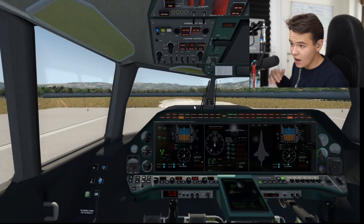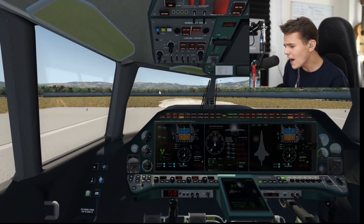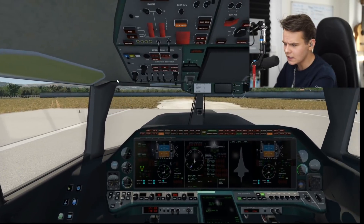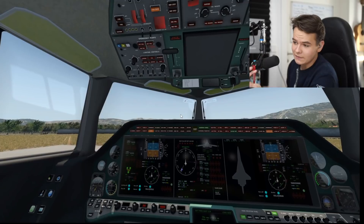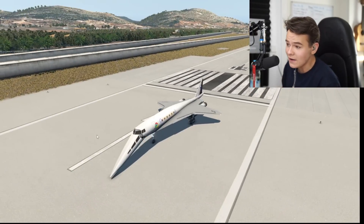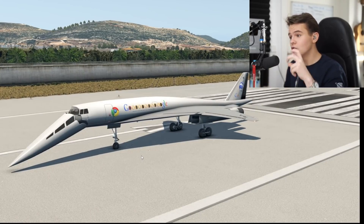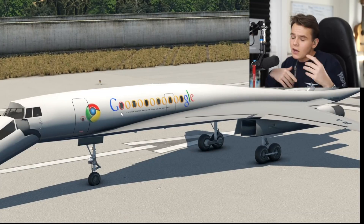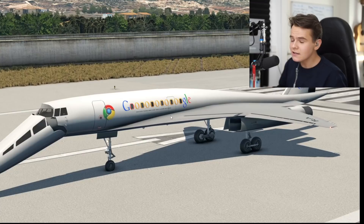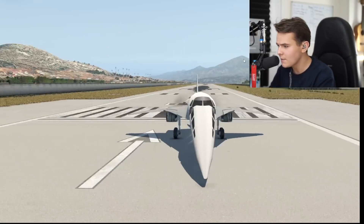The supersonic market is coming up — we've got the Aerion plane, the Boom Overture, all those planes I've already talked about. The Boom Overture is doing a test flight this year, so supersonic travel is definitely coming back. It's a really nice idea to have a supersonic private jet for private travel — for people who can afford it. Maybe a company like Google would buy this plane because their time is worth more than their money. There's definitely a market and opportunity for this plane.